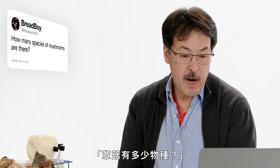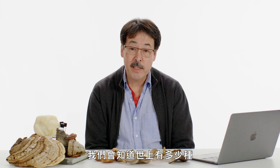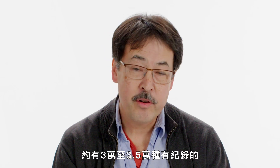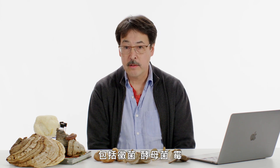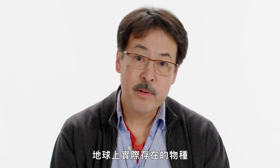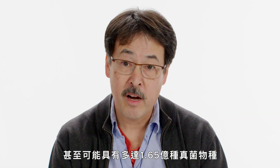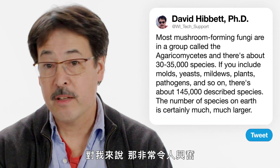Bredjimin 201 asks: how many species of mushrooms are there? We've been studying fungi for centuries and still don't know how many species there are. Most mushroom-forming fungi are in a group called the Agaricomycetes, with about 30 to 35,000 described species. Looking at all fungi together — including molds, yeasts, mildews, and plant pathogens — there are about 145,000 described species. But the actual number on earth is certainly much larger; some people think there might be as many as 165 million species of fungi. That means mycology is a great field for making lots of new discoveries.